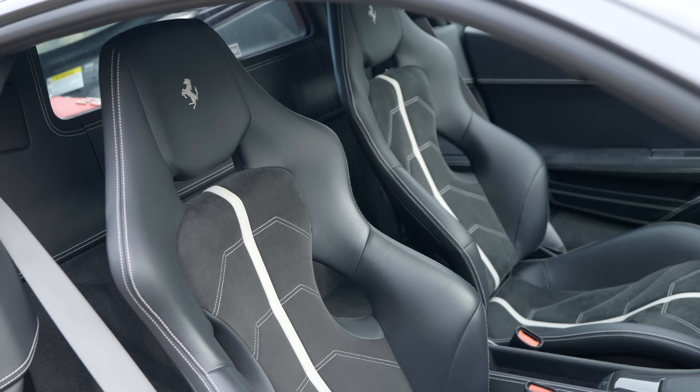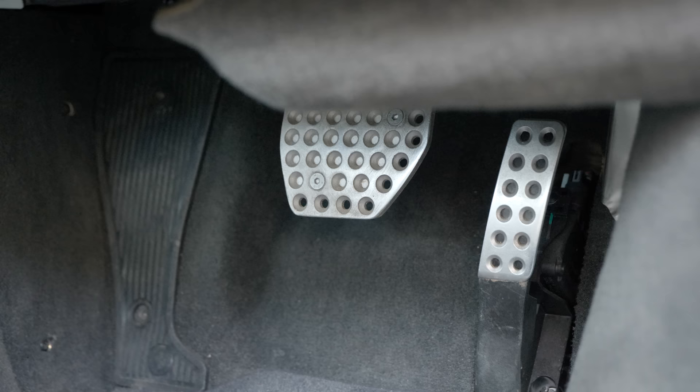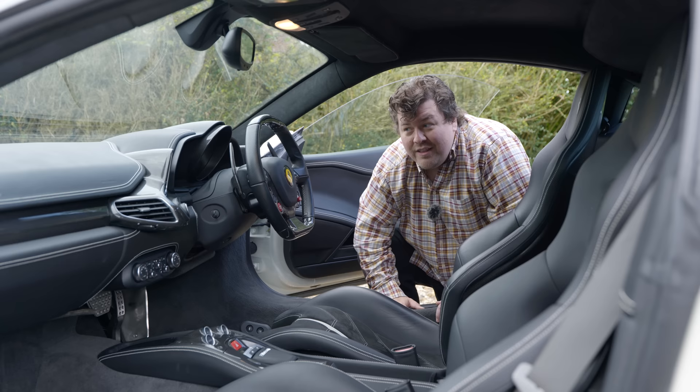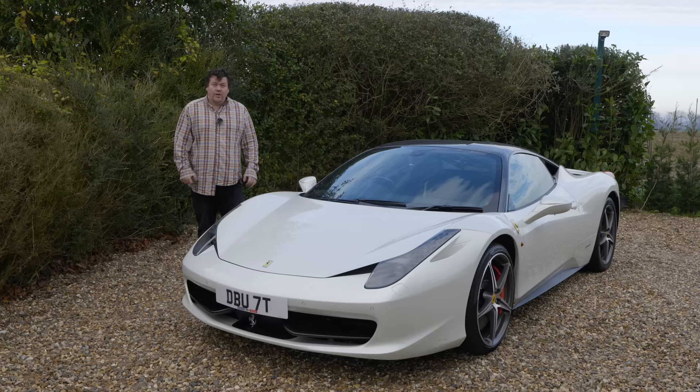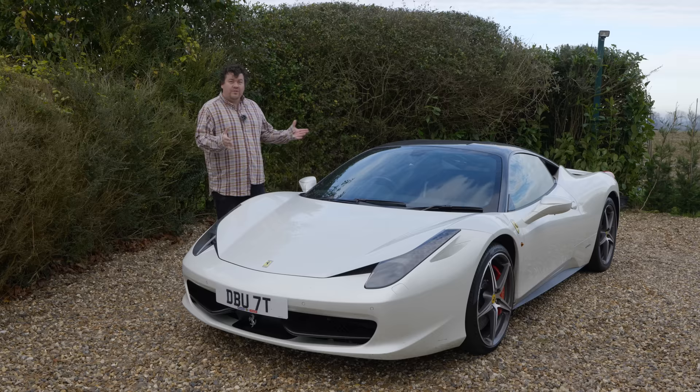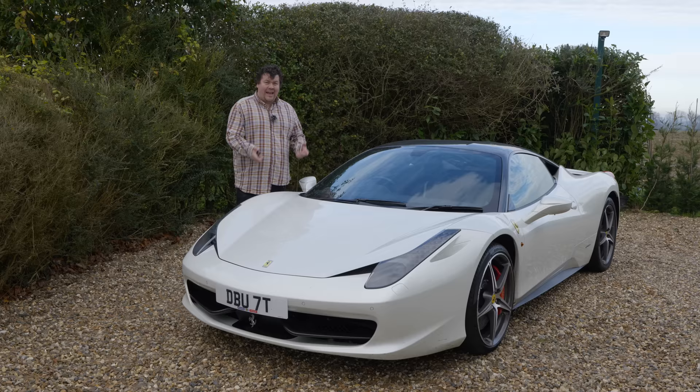That steering wheel has become an iconic piece of Ferrari design, and it's connected to a steering system that is 30% faster than in the 430 — this was designed to be a pretty sharp car. Ferrari also put effort into making it more usable day to day; it was one of the first vehicles they sold with their seven-year free servicing plan. So I can't tell you what it costs to service because in the five years Damien has had it, he hasn't actually had to pay for servicing yet.